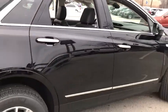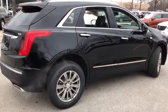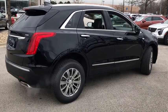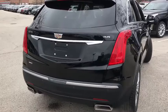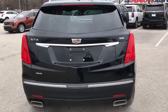All-wheel drive, remote engine start, backup camera, navigation system, keyless entry, power passenger seat, traction control, leather-wrapped steering wheel, adjustable steering wheel, driver lumbar.